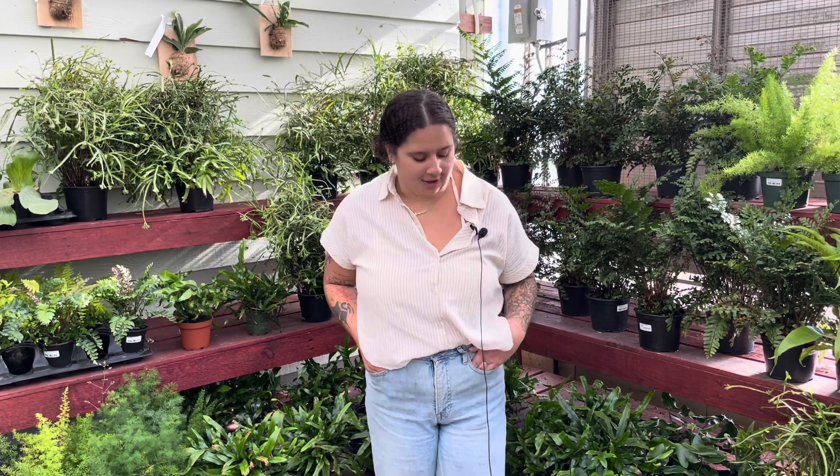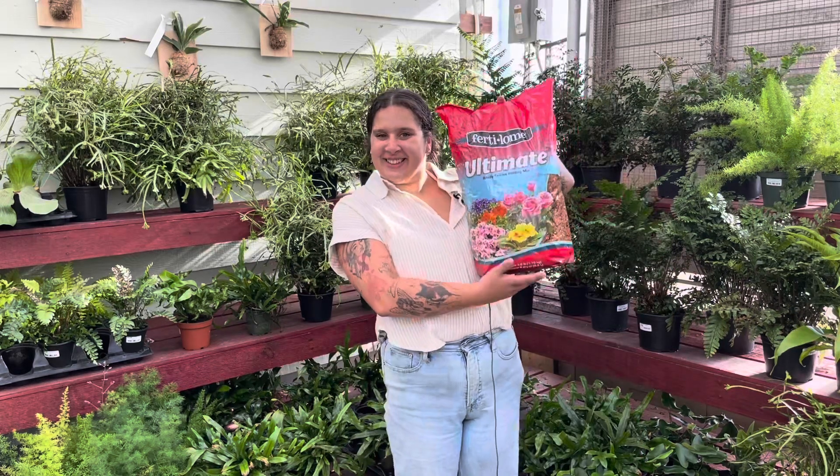Now let's jump into potting your ferns. When looking for potting soils, you want to look for a fluffy mixture that has lots of organic material. The dynamic duo of fluffy and organic material helps retain moisture while also having some drainage, which will help avoid the dreaded root rot. Most standard houseplant mixes will do the trick, and we have lots of them here at the garden center. We recommend this one — it also contains peat moss, which provides nutrients for your ferns and helps retain moisture.